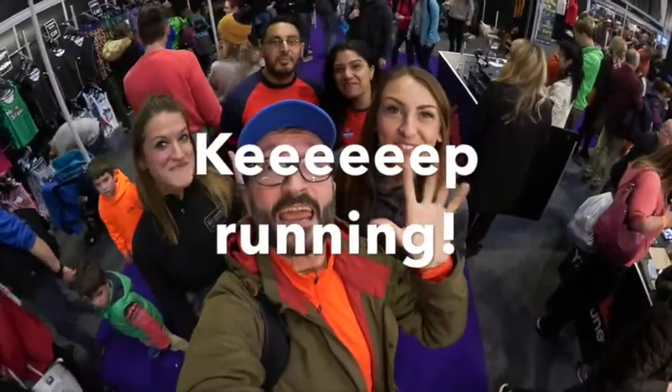It's the Keyworth half marathon, really looking forward to that. Thank you Race Check — love it, love it! Bye bye, keep running!